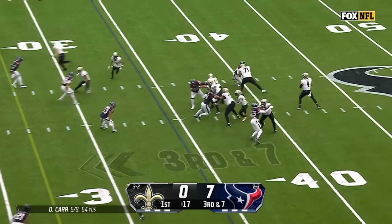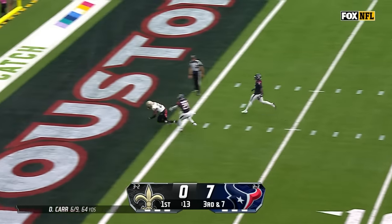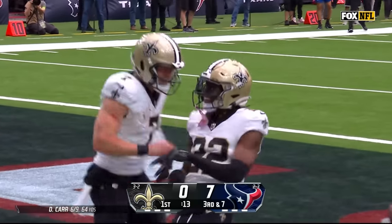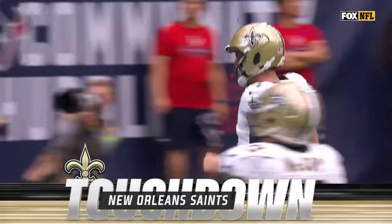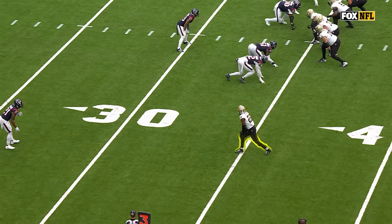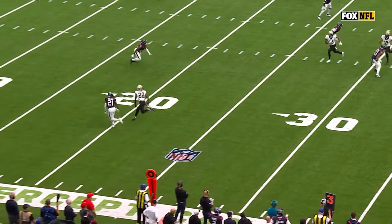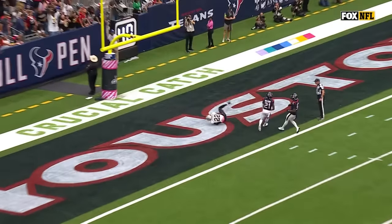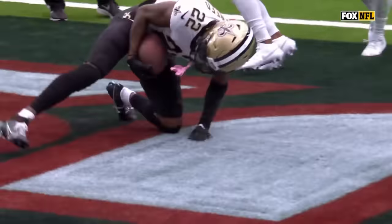With Carr. Touchdown, Saints! You have to see Shaheed! They were on the same page that time on the route. Run the skinny post beyond the safety, and the speed — let it take over. Just a beautiful pitch and catch from Carr to Shaheed.